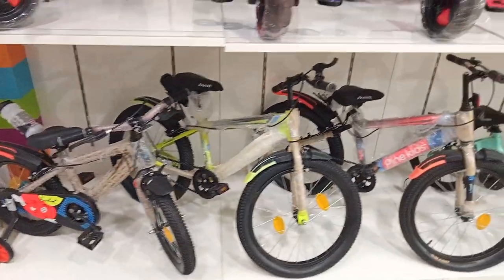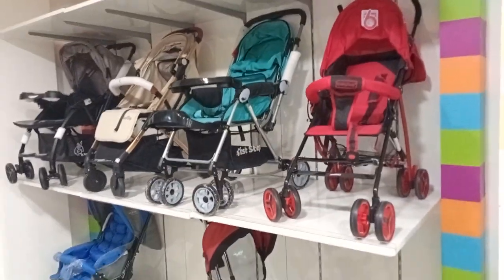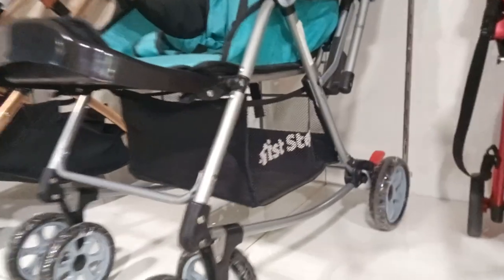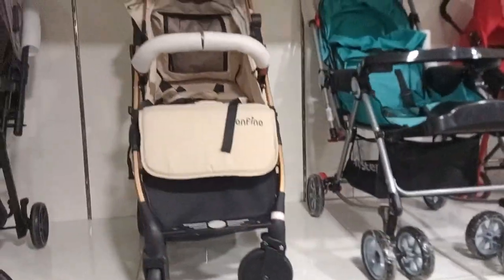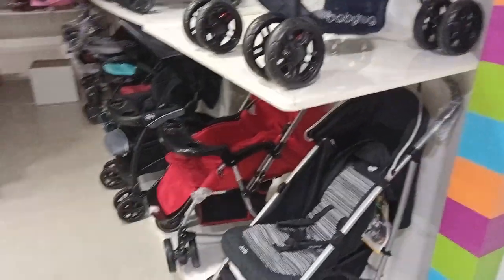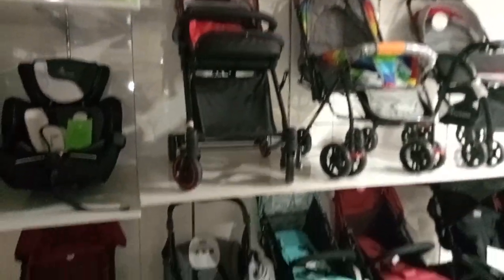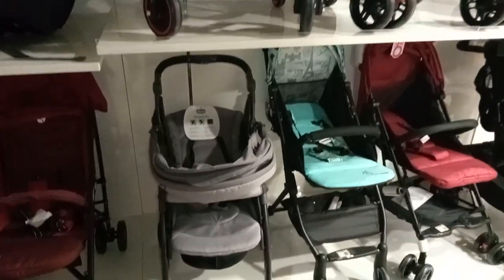This is the name of the tricycles. There are all brands in the tricycles section. There are multiple tricycles available here.